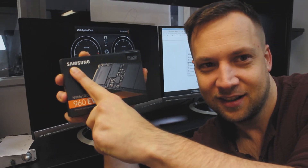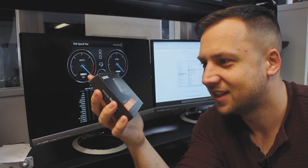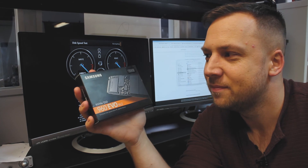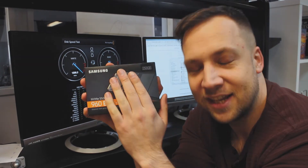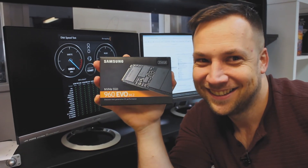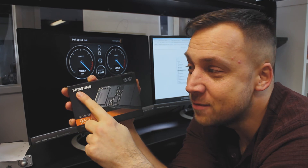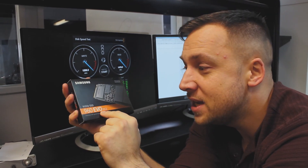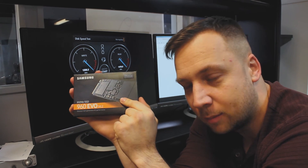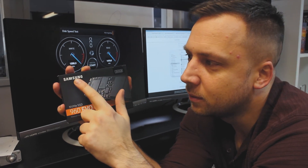And don't buy an iMac Pro — save yourself seven grand, spend a couple hundred quid. Do you think Samsung will sponsor this? Probably not. Good job on your NVMe SSD 960 Evo M.2 drive. Maybe come up with a catchier name because you can't really say it in a rush. Good job. Give us some money.